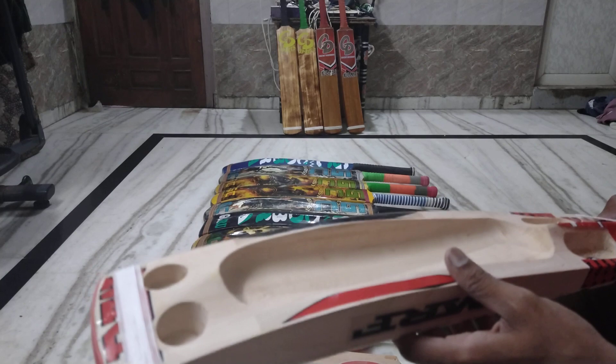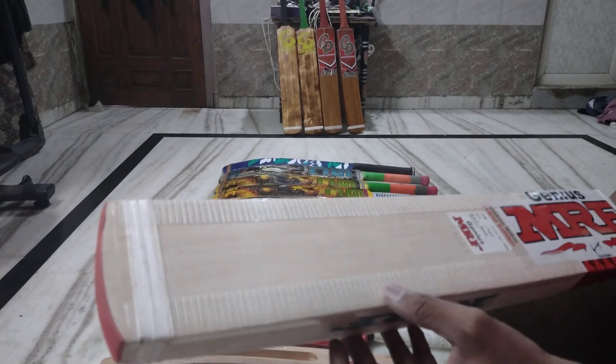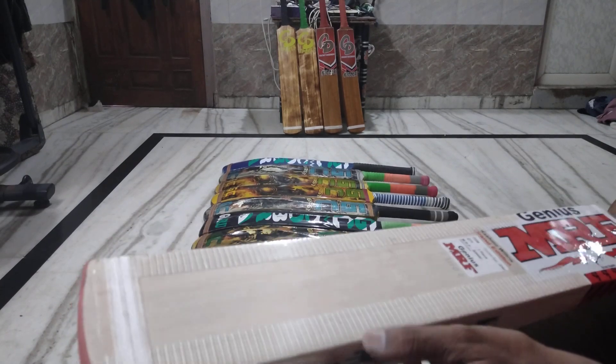You can play with any heavy ball — Vicky, Guru, Centrecode, Tenex, SF, Nivea — balls of 120-130 grams.